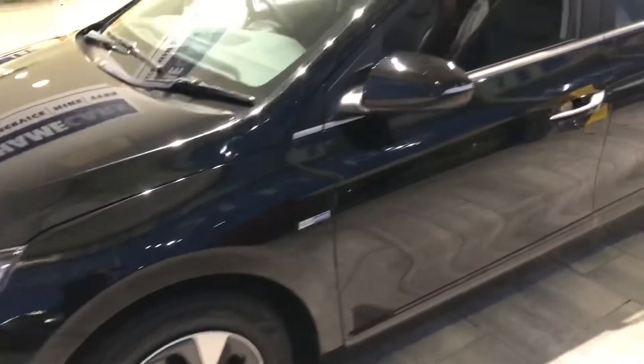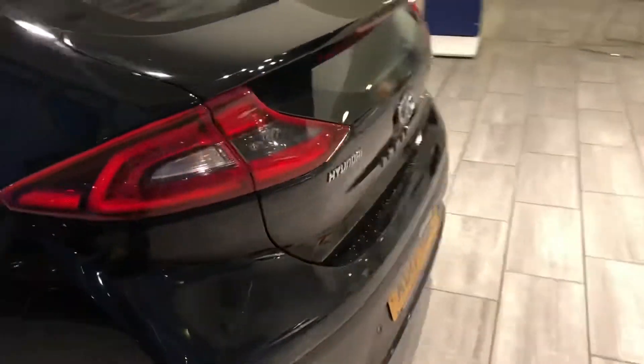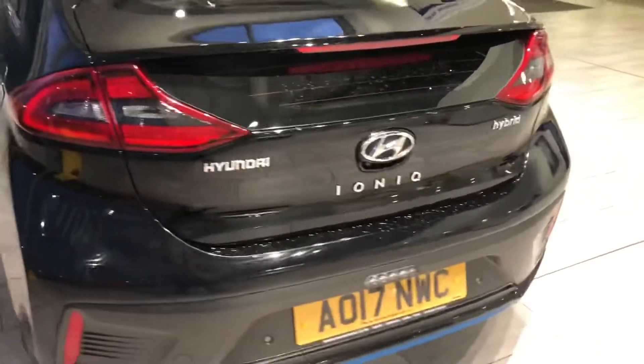It's in lovely order throughout. Low mileage, just over 32,000 miles. All service up to date, ready to drive away.